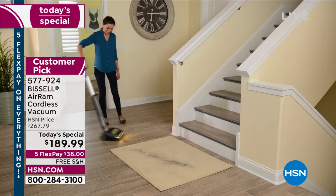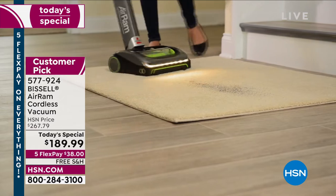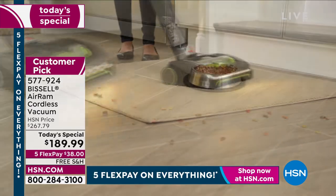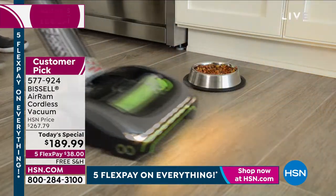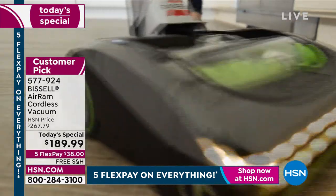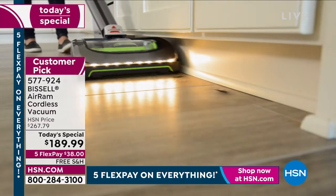I really do feel bad for my old, heavy, corded vacuum. It has been sitting in the closet in my house for the last three and a half years, ever since I bought my first Bissell Air Ram. And I say first because I own multiples. The Bissell Air Ram is the most reviewed, highest rated, best selling vacuum of all time here at HSN and for Bissell as a company.